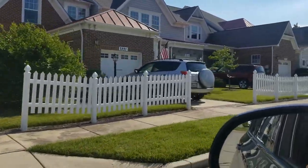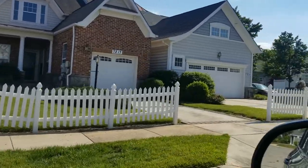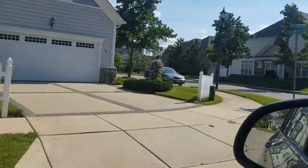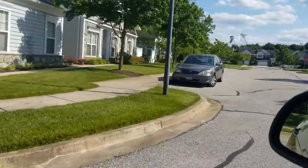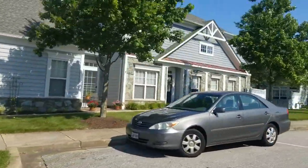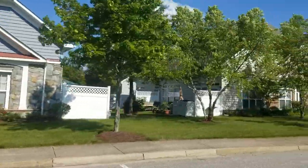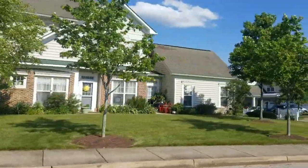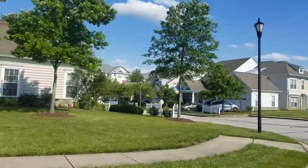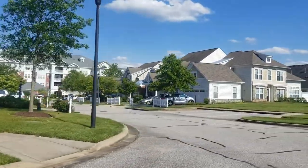These houses are villas. Villas typically have two rooms on the lower level and then they'll have like a loft where you can have a full bathroom and a bedroom and then like a sitting area. That's usually the layout of the villas here in Victoria Falls.